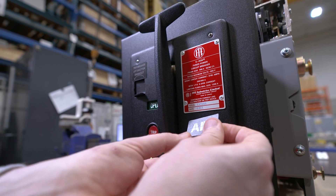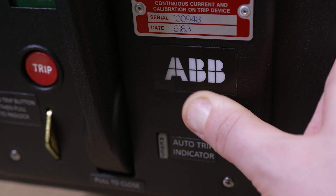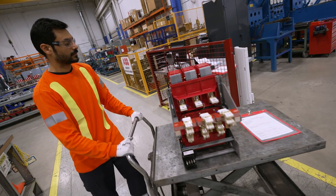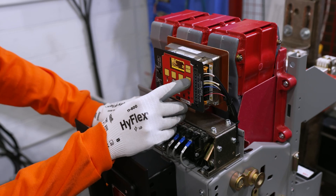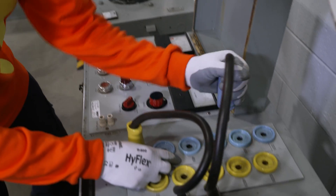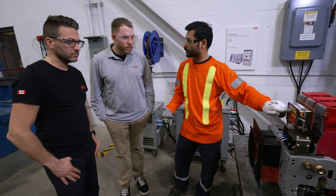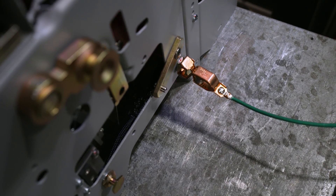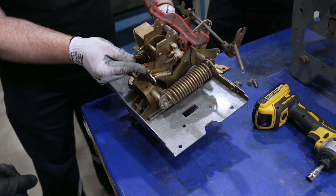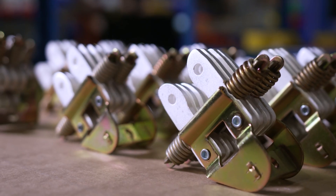A nice addition from the Brampton team is the easy-to-read labeling — the new labels give a clean and practical look. The last step is the final quality assurance functional test, where the newly rebuilt breaker is subjected to mechanical and electrical operational checks, as well as high-current primary injection testing to ensure everything works exactly as intended and identify any mechanical or electrical issues with the unit.